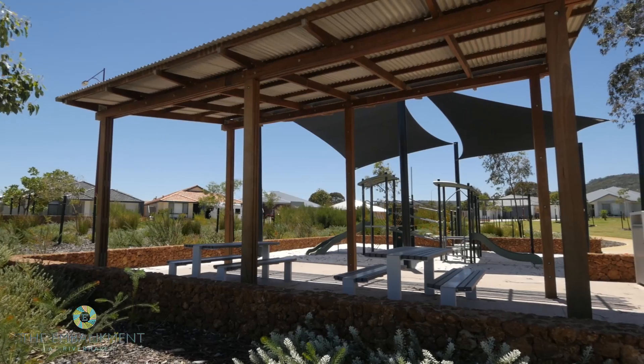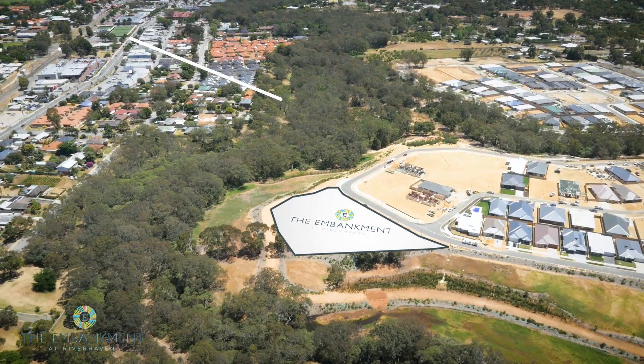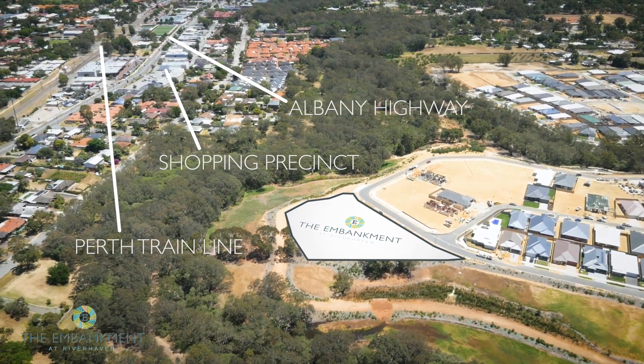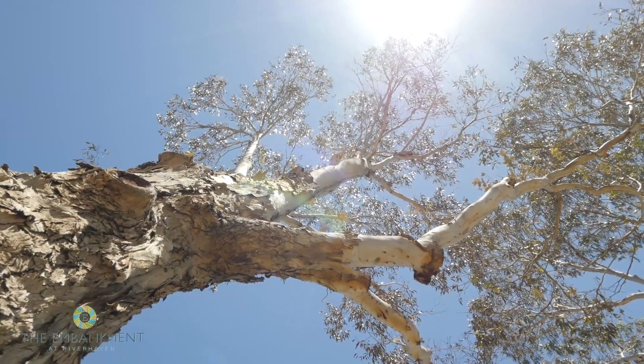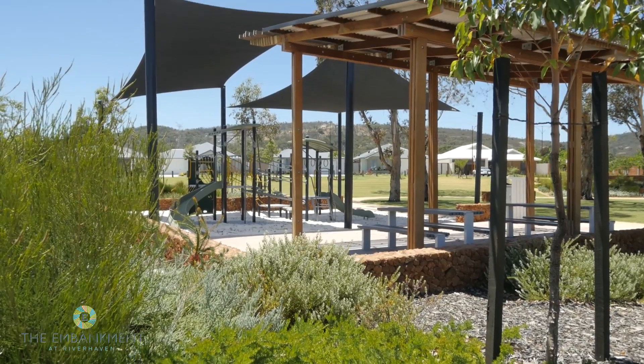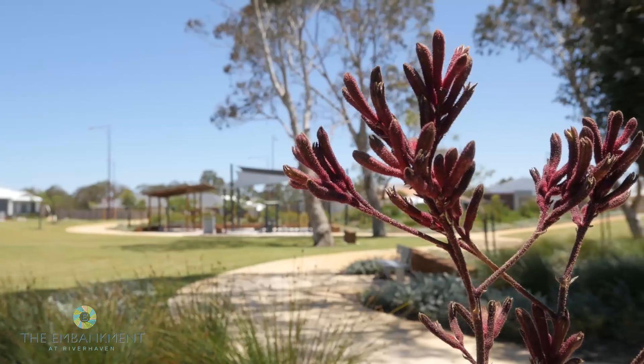The Embankment is ideally located away from busy roads, within walking distance of schools, shopping precincts and public transport. Established trees and parklands present the perfect space to unwind and strike a balance between nature and convenience.